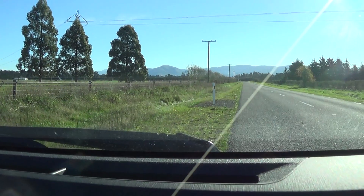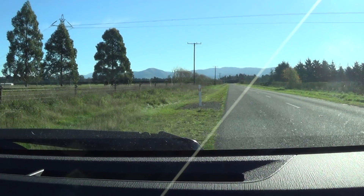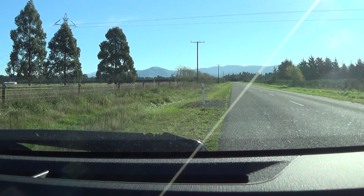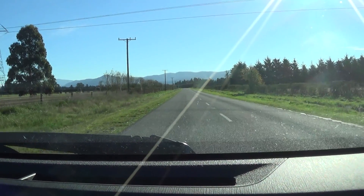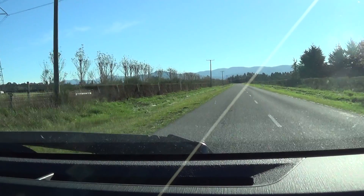I'll turn that wee bit that way. Still getting the sun, that's the only thing. Maybe you'll get a bit more on the side of the road here rather than completely dominated by the road.